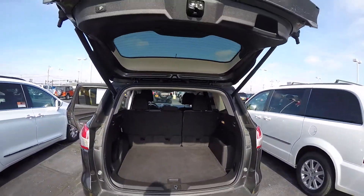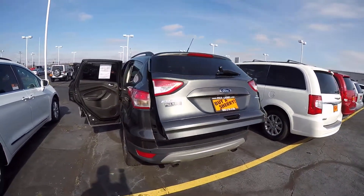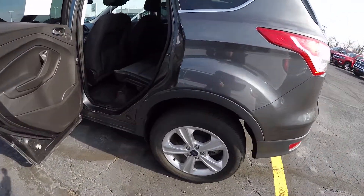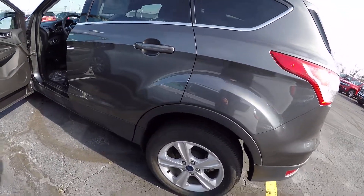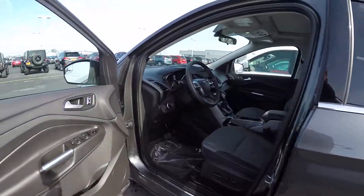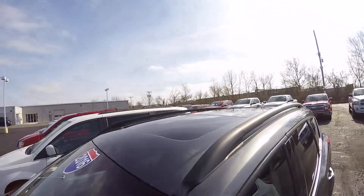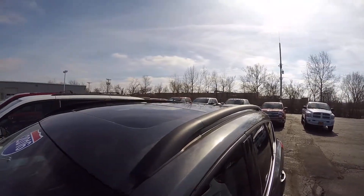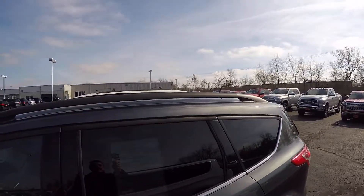It does have a power tailgate lift gate — hit a button and down it goes. Tire condition is good and it is equipped with 235/55 R17 inch tires with alloy wheels. It also has a power sunroof and roof rails that you can attach cross rails to for a rooftop carrier if needed.